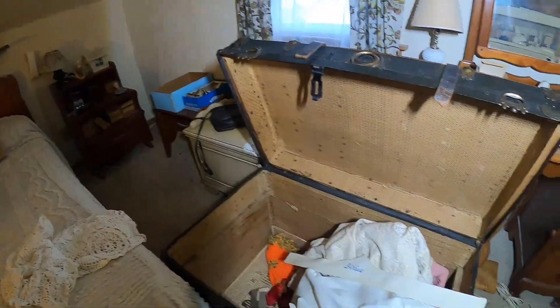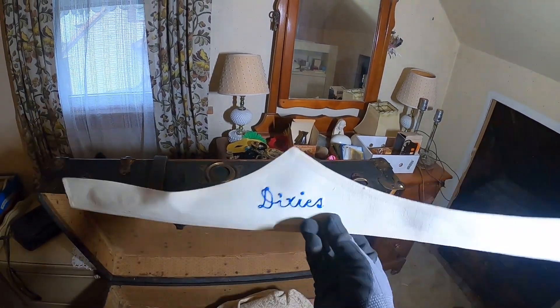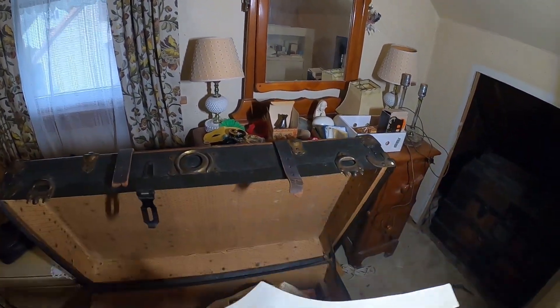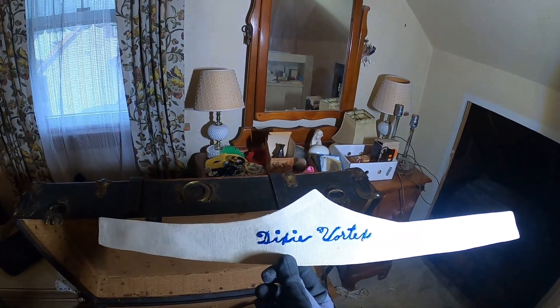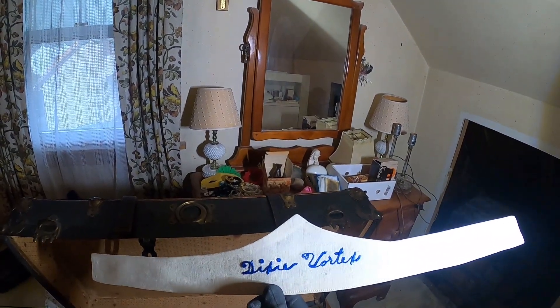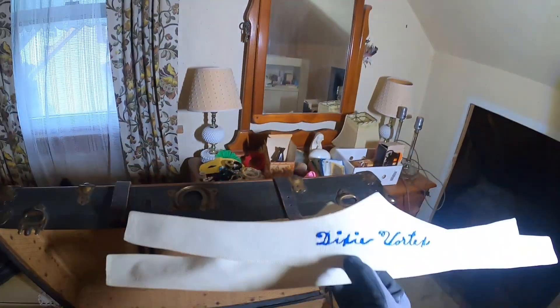I just found something really neat to add to my collection of course. Look, Dixie's! So this had to be for the Dixie cup plant because that's the only Dixie around here. Dixie Vortex. But this goes with my Dixie overalls that I found in the trash.